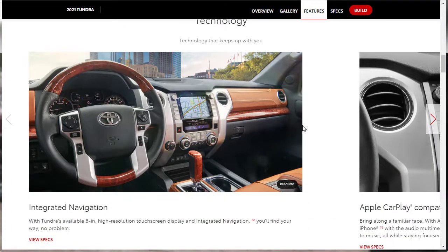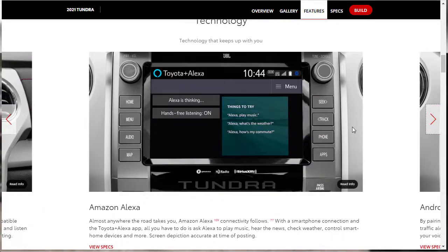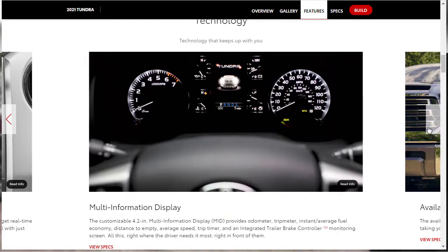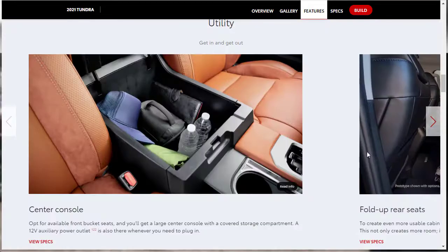On technology: there's integrated navigation, an available 8-inch high-resolution touchscreen, Apple CarPlay compatibility, Android Auto, and Amazon Alexa via smartphone connection — letting you play music, check weather, or control smart home devices. There's also a 4.2-inch multi-information display in the instrument cluster showing odometer, tripometer, and average fuel economy. An available smart key system lets you unlock the front doors without taking out your key.